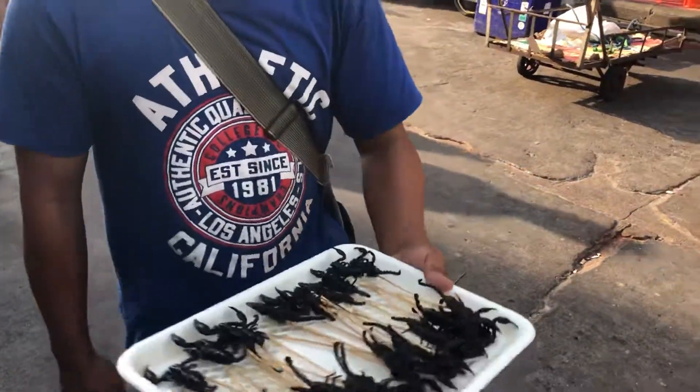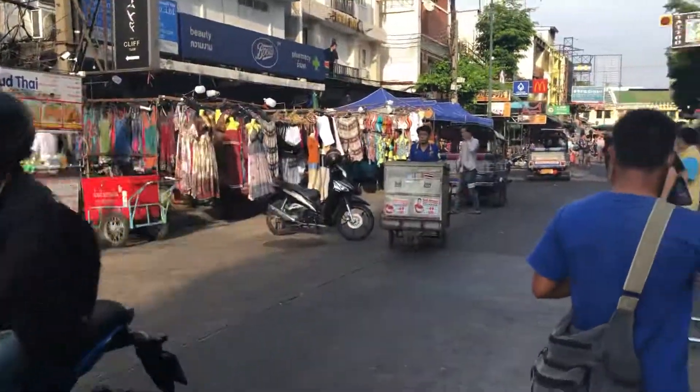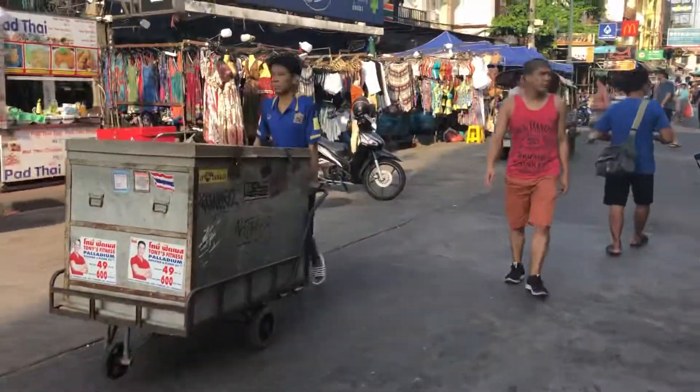And this dude over here is selling scorpions — no, not for me, thank you! So you've got scorpions here for sale. I'm pretty sure at least one backpacker will want to purchase that.